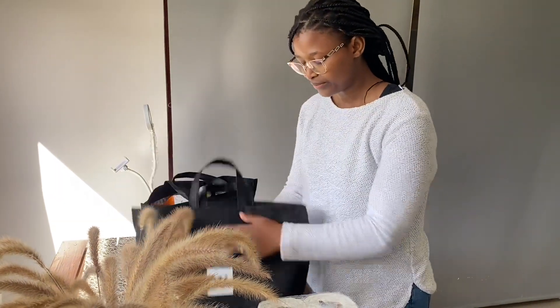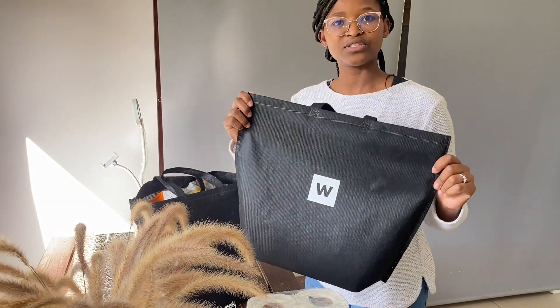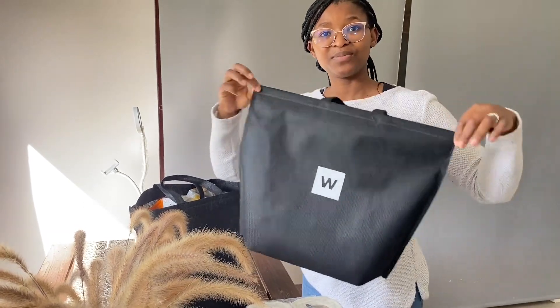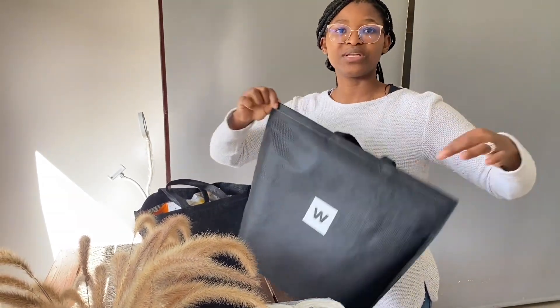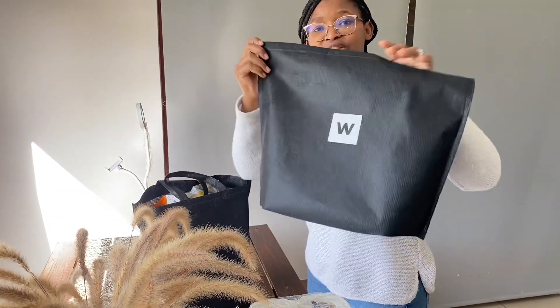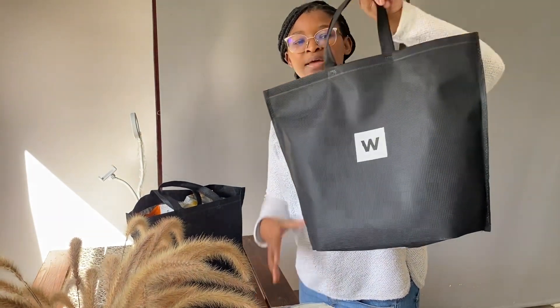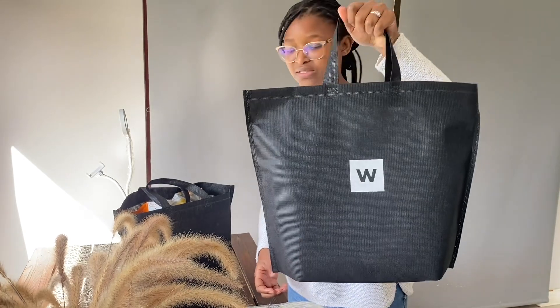I must mention these lovely bags — I really love them because we're moving away from plastics and towards sustainability. Woolies is always ahead when it comes to environmental impact. These bags are reusable and recyclable and cost about six rands something. It's a once-off purchase — Woolies no longer sells plastic bags, only these bags, or you can just load directly into your trolley.